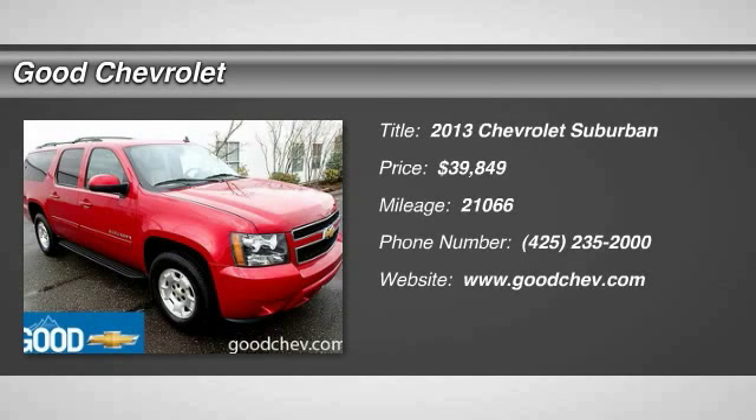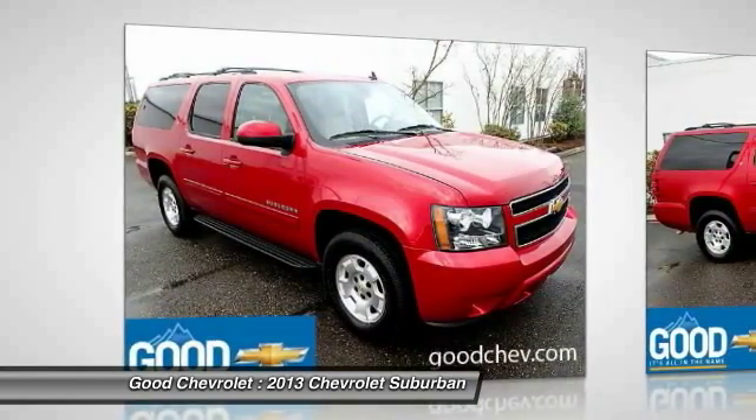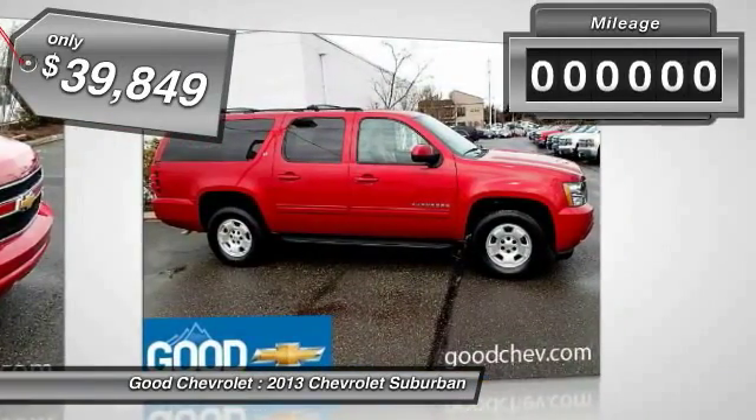The 2013 Suburban. Suburban excels at towing heavy trailers, hauling loads of people and gear, and enduring hard use and rugged terrain, and is priced below $40,000.